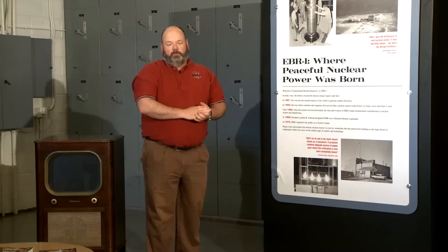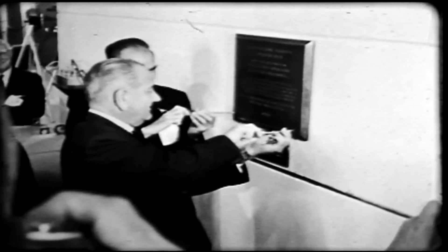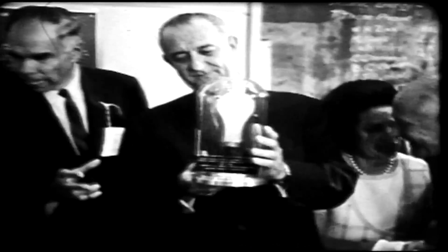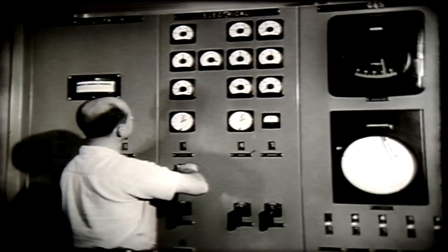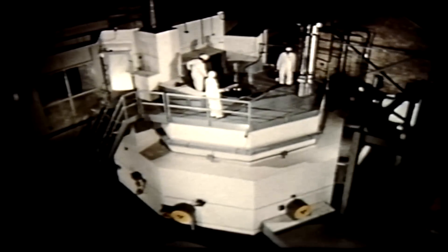EBR-1 operated from 1951 through the end of 1963. In 1966, only two years after the reactor had been shut down for good, it was designated as a registered National Historic Landmark. There are only ten of those in the state of Idaho; only three are man-made structures, with EBR-1 being by far the youngest of them all. What was achieved here paved the path for nuclear energy for the United States and really for the world.